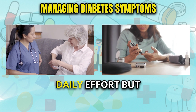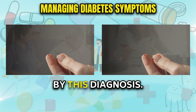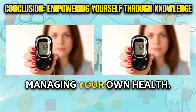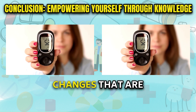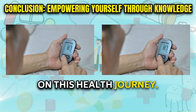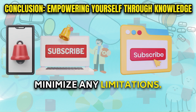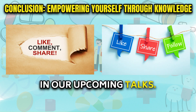Diabetes requires daily effort, but taking it step by step makes it manageable. You are not defined by this diagnosis. Understanding the various signs and symptoms of diabetes is a powerful step towards confidently managing your own health. By recognizing patterns, you can make lifestyle changes truly tailored to your unique needs. Remember, you're not alone on this health journey — you have a dedicated, compassionate care team here to help you maximize your health and minimize any limitations. Stay engaged as we delve deeper into practical diabetes management in our upcoming talks.